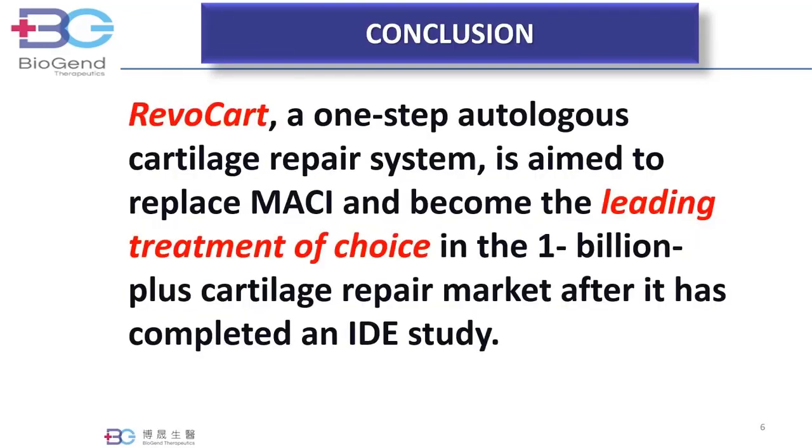In conclusion, Revocart, the one-step autologous cartilage repair system, is aimed to replace Macy and become the leading treatment of choice in the $1 billion-plus cartilage repair market after it has completed an IDE study.